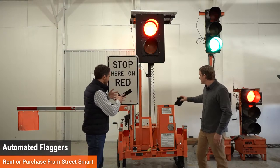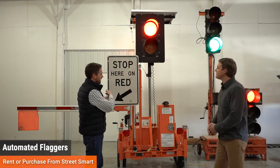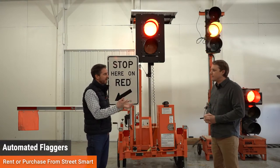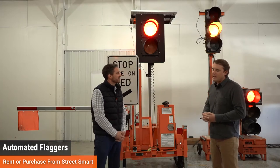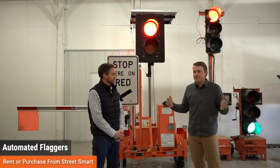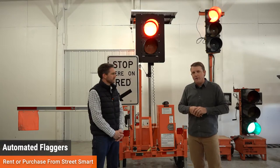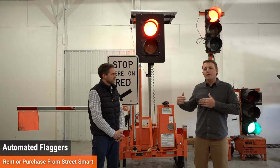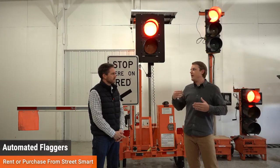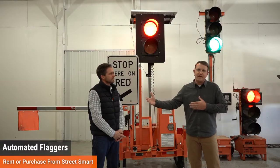These two units are synced with one another — as the gate arm goes up on one, it's already down on the other end. There's built-in logic so both cannot go up at the same time — that's a safety factor built into the machines. The one person must have line of sight to see both ends. You can't be standing at one end with the other end around a corner. If that's the case, you need a second flagger.